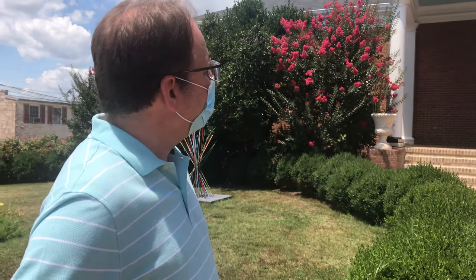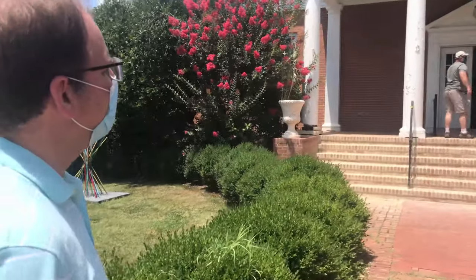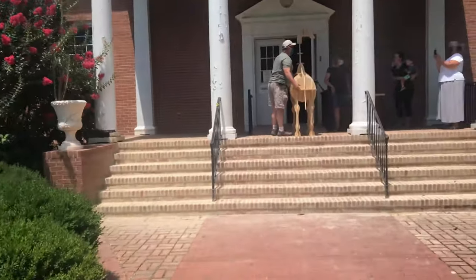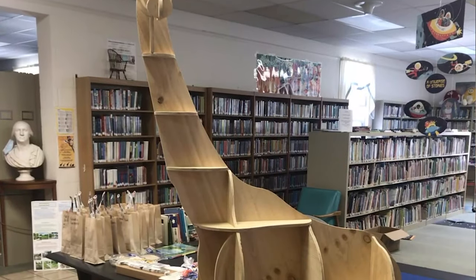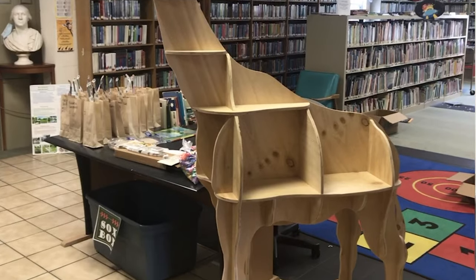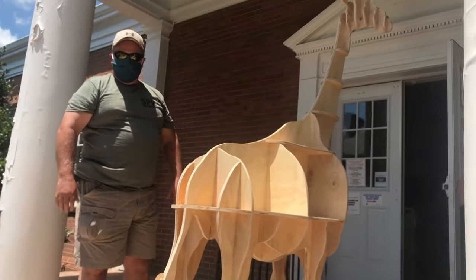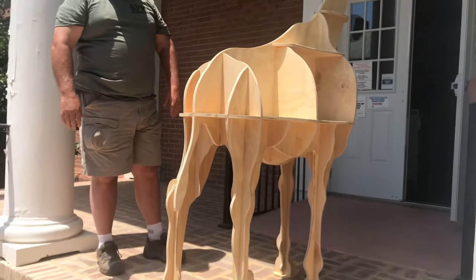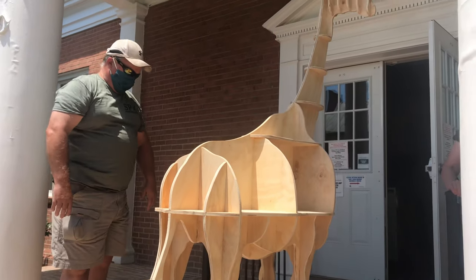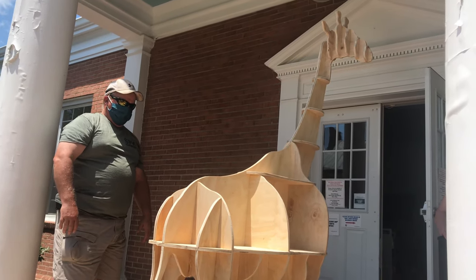This is a very special hand carved animal for us. This is the one, the only, the one of a kind, the beautiful Elsie. And Elsie is going to be a permanent resident here at the Charlestown Library. Some of you may recognize that look — it of course is a giraffe, a very beautiful and stylized giraffe designed by some local friends of ours here in Charlestown.